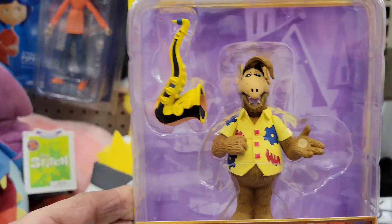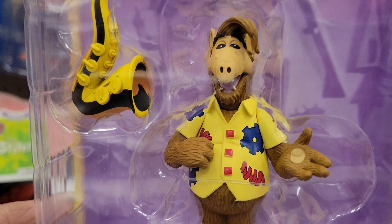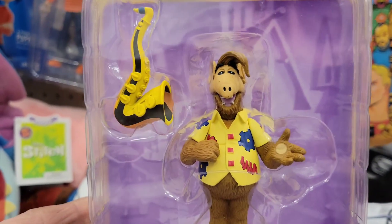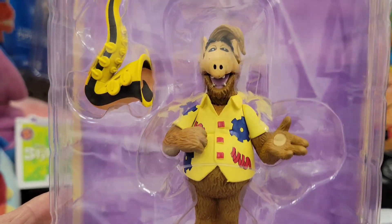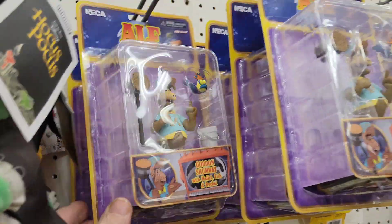Here's another one with the saxophone. Look at the shirt — this is a shirt like the NECA figure, and I think these are NECA too. The deluxe NECA figure has the same shirt, so these are kind of small but pretty cool. $15 a piece, two different ones.